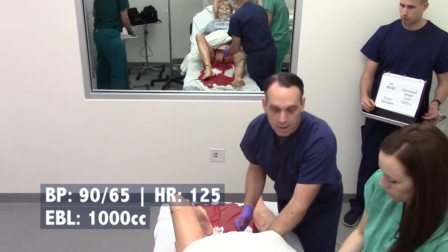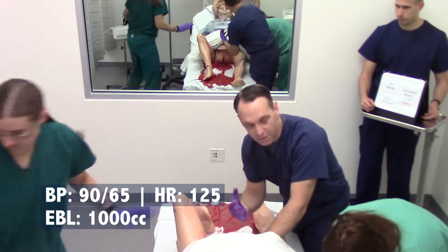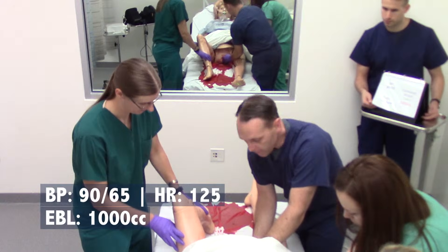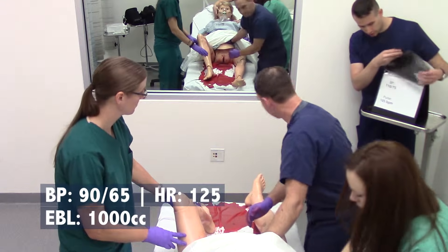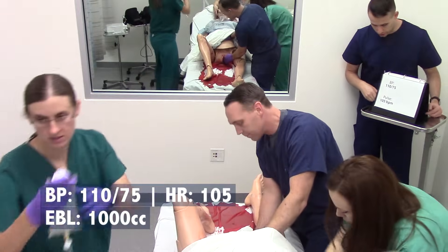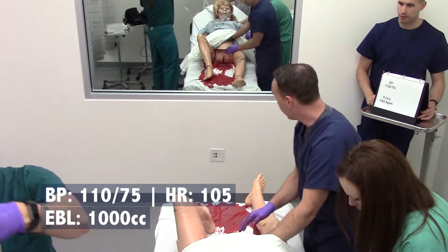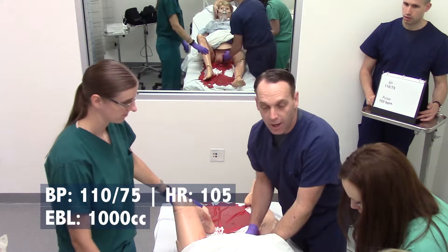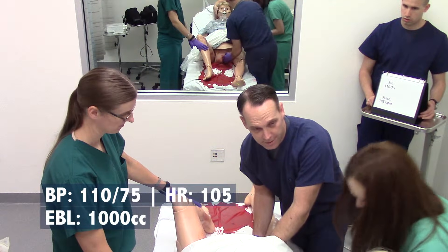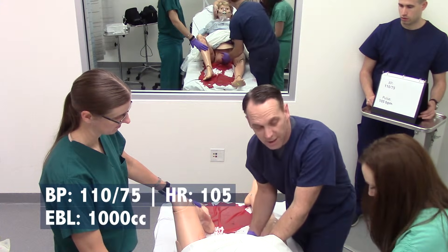What are those going to do for her? They're trying to make sure the uterus contracts. The problem is when the placenta comes off, if it doesn't contract, then she bleeds. Uterine tone is improving. How's my bleeding? Bleeding is slowing. You're doing great, Marla. What's my pulse? Pulse is down to 105, blood pressure back up to 110 over 75. Bleeding is resolved. The bleeding is better — I really think it was just her uterus clamping down. We gave her some medicine, we're going to send some labs just to make sure she's doing okay, and we're just going to keep a close eye on her.